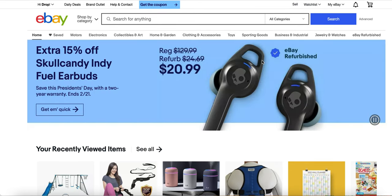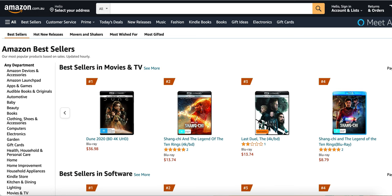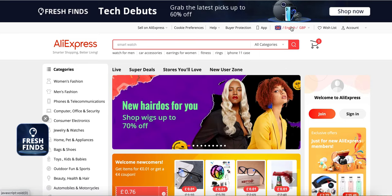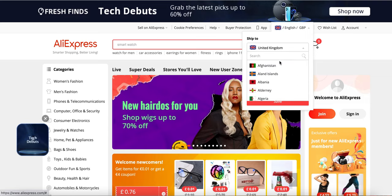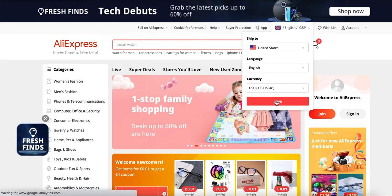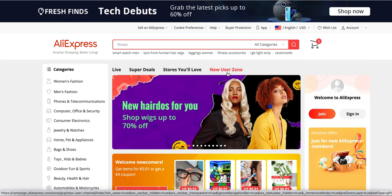My top tip is to have not just one supplier. We want to have various suppliers that we can start dropshipping on eBay from, whether it is Walmart, Amazon, or AliExpress. A key thing with AliExpress is we only want to use it if we have a USA supplier — only if you've got customers from the United States — because this is where you're going to get the fastest shipping and you're not going to have customer complaints, refunds, and stuff like that.